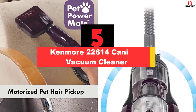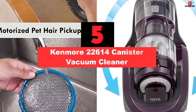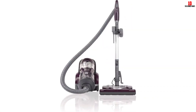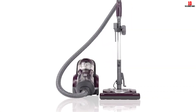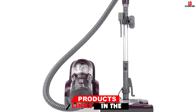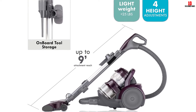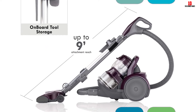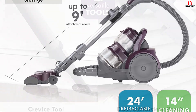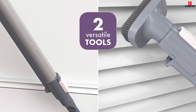At number 5, we have the Kenmore 22614 Canister Vacuum Cleaner. The lightweight Kenmore Bagless HEPA Canister Vacuum with Pet Powermate is a multi-purpose, all-floors design. Dirt, pesky pet hair, and allergen-inducing dust and dander are no match for this powerful vac, which cleans all surfaces from hardwood and laminate to pile carpet. The Enhanced HEPA Certified Filtration System captures 99.97% of debris, trapping dander, dust particles, odors, pollen, and bacteria inside the vacuum, reducing allergy-inducing pollutants in the room.